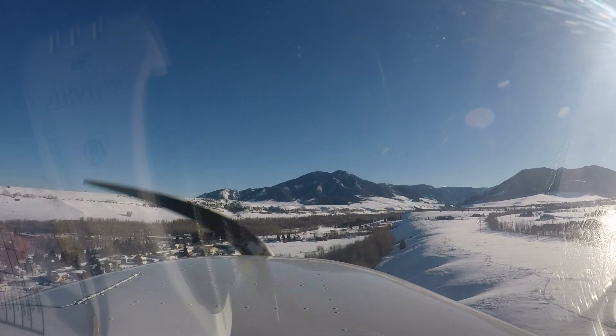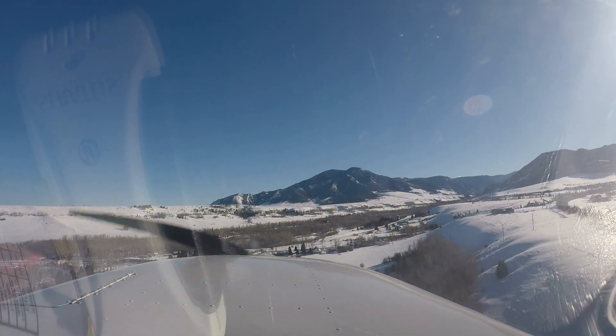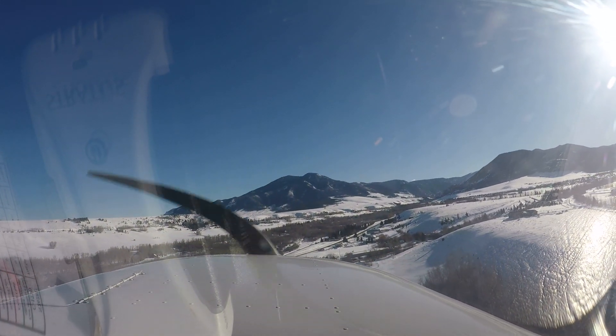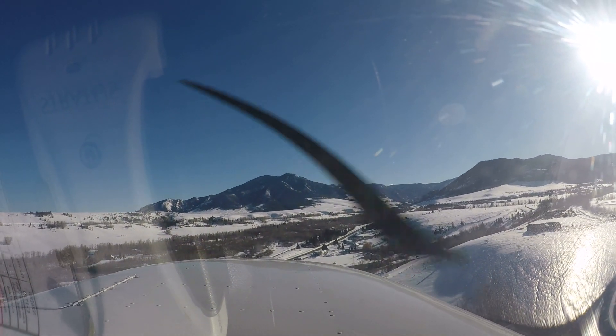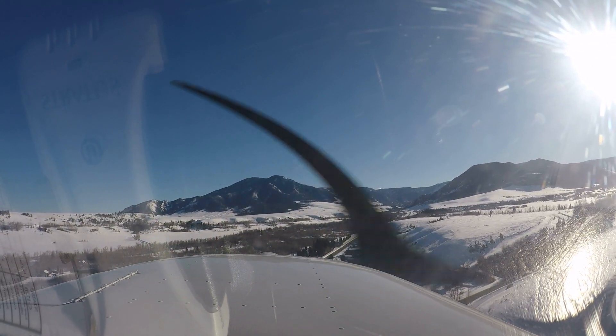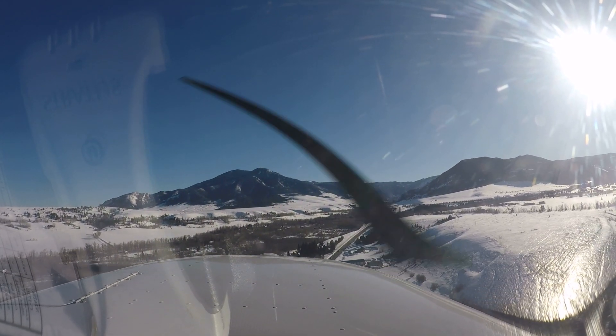Red Lodge area traffic, Piper 6 Diner Niner 7, 5 to the north, Red Lodge. Red Lodge traffic, Skyhawk 2628 Uniform, we just departed out of runway 16. Would you say you were — we'll try to stay out of your way? 5 north, planning straight in for 16. Sounds good, we'll stay out of your way. We're going to be heading over towards Powell anyway.